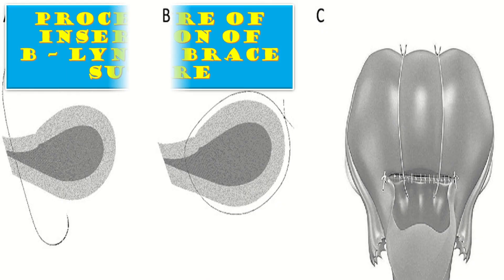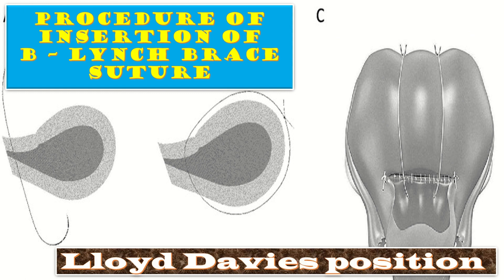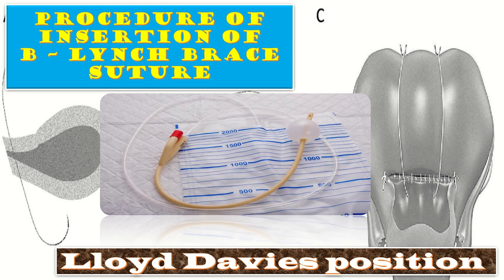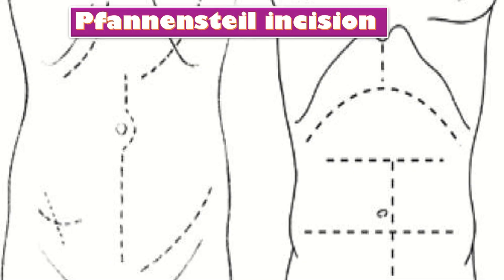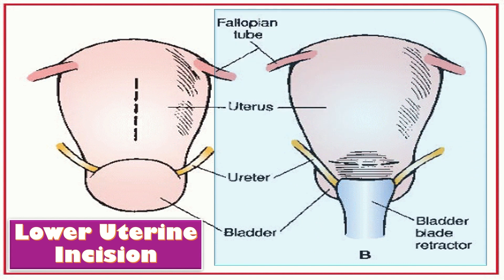Now we will talk about the procedure of insertion of the B. Lynch Brace Suture. First of all, place the patient in Lloyd-Davis position. In this position, the legs are abducted to allow access to the perineum. The basic angle is 30 degree Trendelenburg with the hip flexed at 15 degrees. This can be adjusted with the leg support. After positioning of the patient, insert an indwelling urinary catheter. Give a Pfannenstiel incision or reopen the previous cesarean section incision. Give a lower uterine segment incision after dissecting the bladder, or remove the sutures of the recent cesarean section.